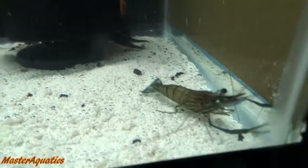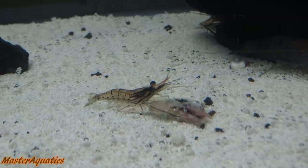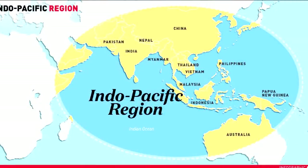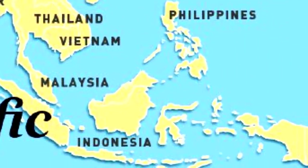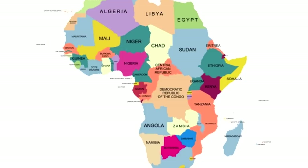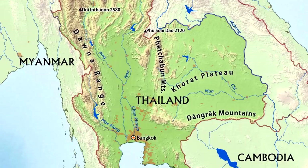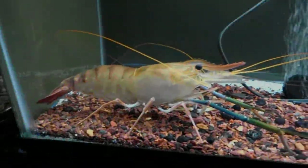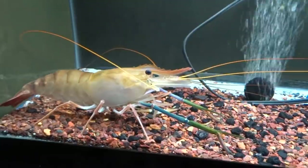They have a bluish-greenish tint and big claws in the front. These prawns can be found in many areas of the subtropical indo-pacific, from places like India to Southeast Asia, stretching to northern Australia. You can also find these in areas of Africa, Thailand, China, Japan, and New Zealand.